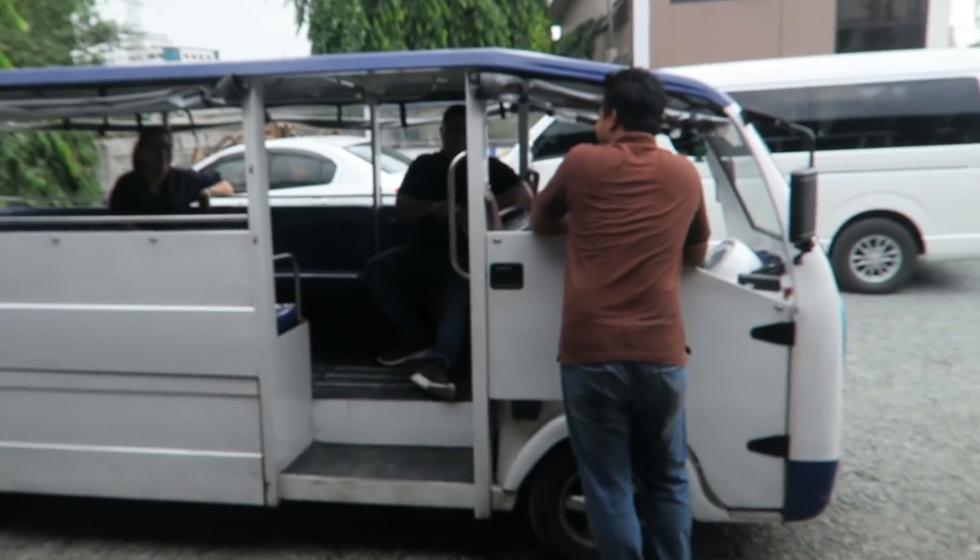So let's take a ride on one of the jeeps. You can see that this one does have the new side opening instead of the back opening. Let's go on and see how it is.